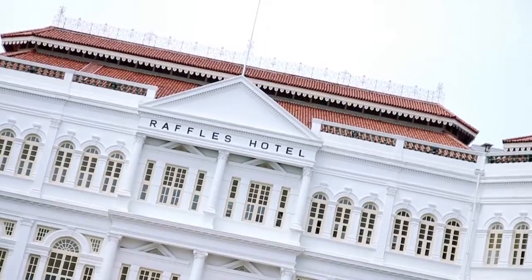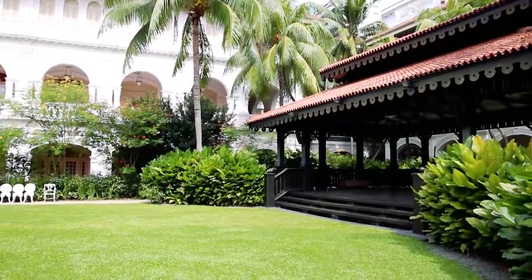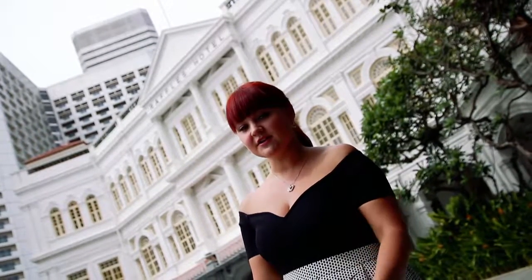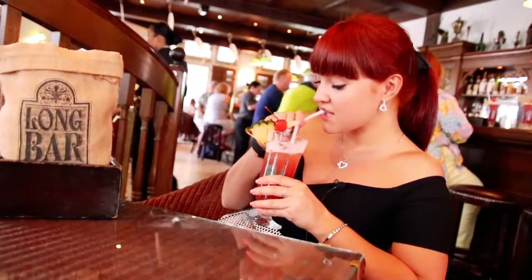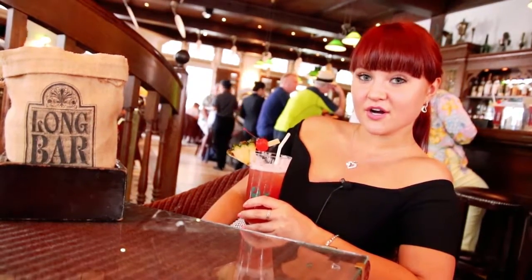Behind me is an iconic hotel in Singapore — Raffles Hotel. It was built in 1887 by Armenian hoteliers and since then became home to many famous people. People like Charlie Chaplin and Liz Taylor stayed here. Another cool fact: the Singapore Sling, a classic cocktail, was created here by the head bartender in 1915. And it was actually created just behind me at this bar.